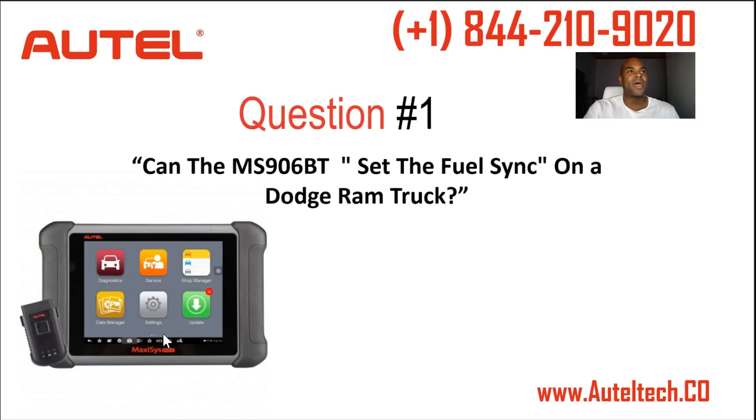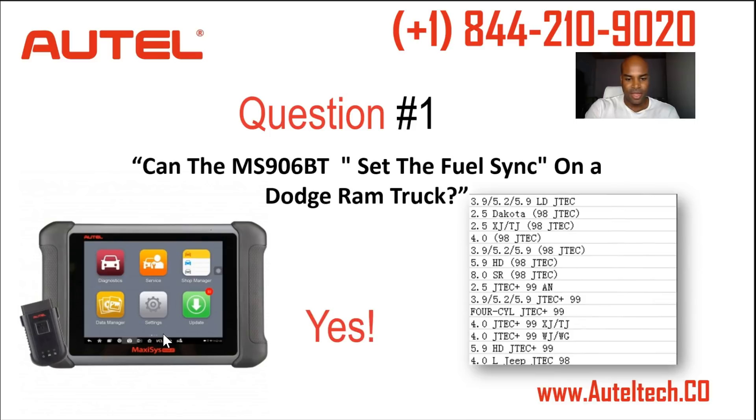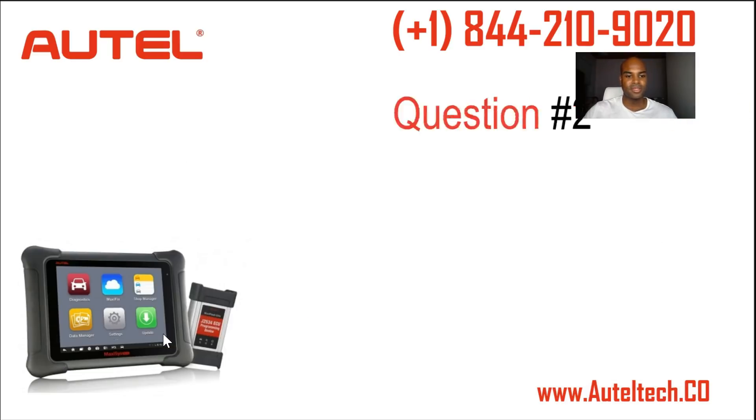Question number one: can the MaxiSys MS906BT set the fuel sink on a Dodge Ram truck? The answer is yes. I was able to get a spec sheet on what vehicles it could do. The only two exemptions are the 4.0 liter Jeep JTEC 98 and the 5.9 HD. Everything else on that list, you'll be able to reset the fuel sink with the MaxiSys 906BT.